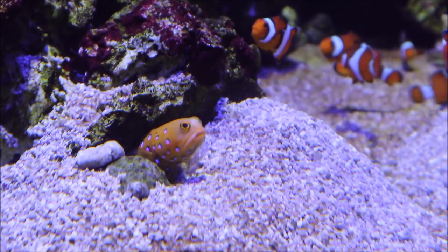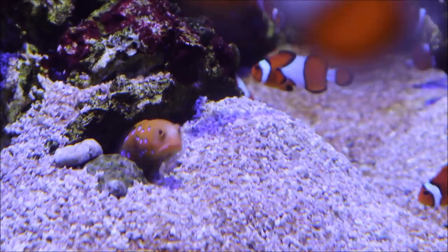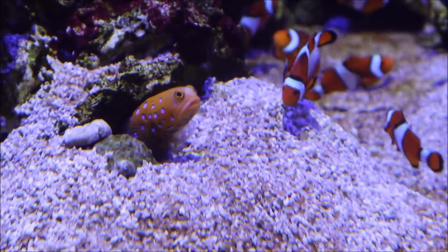You'll need about $70 to $120 to acquire this fish, so it is a pretty expensive fish, and there are other jawfish you can pursue if that's out of your price range.